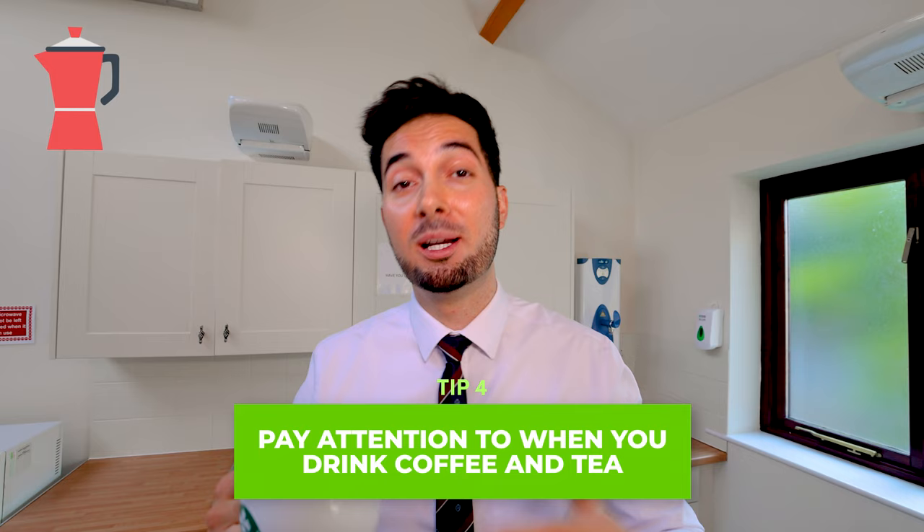Tip number four: when are you having your coffee or tea? If you're having it first thing in the morning, try having it at midday instead. When we first wake up, we have a boost of cortisol, which makes us feel energetic. By waiting until midday when your cortisol reduces, having your coffee and caffeine can really be a game changer and help boost your energy levels.